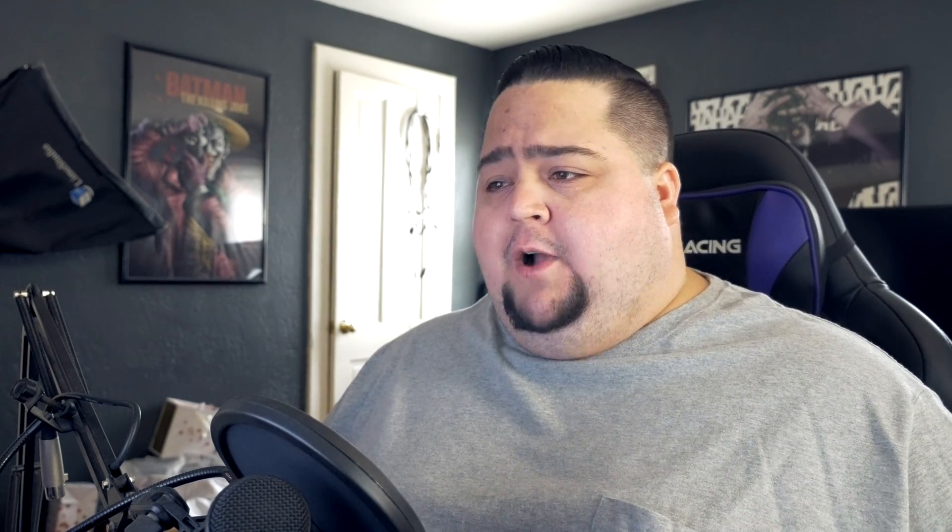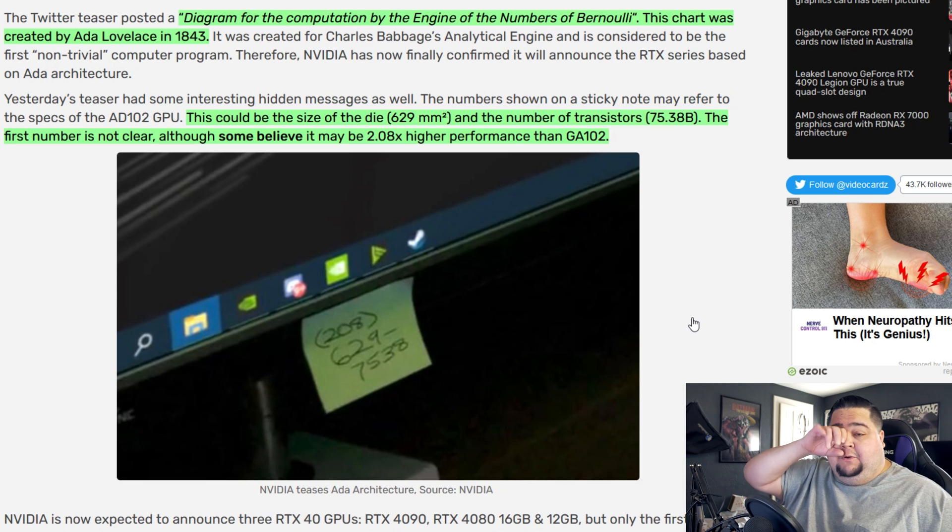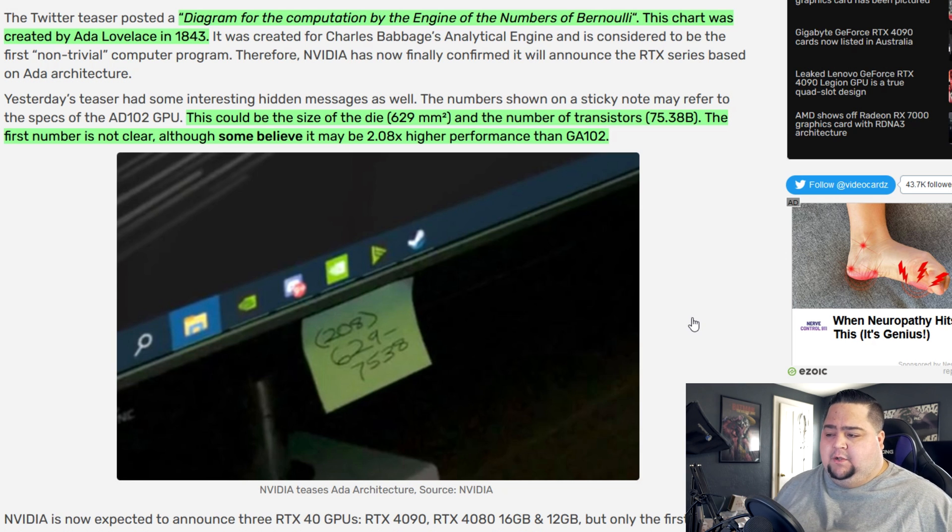In their previous Twitter post for Project Beyond, they showed a monitor with a post-it attached to the bottom that had a phone number: 208-629-7538. If you call the phone number now, you just get a busy signal. But some of the first people who called it said that when it answered, it would say something like 'how fast do you want to go.' Other people on the internet have also said these numbers may be a hidden message — the numbers could represent the die size at 629 millimeters squared, and the number of transistors at 775.38 billion.